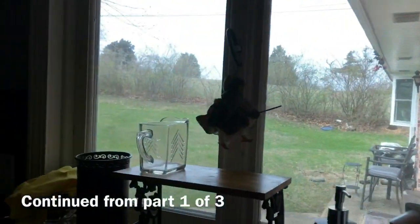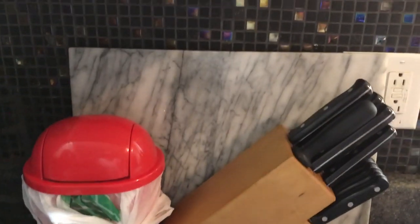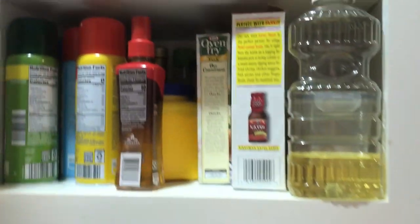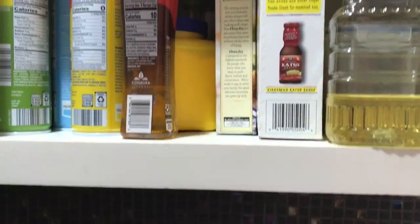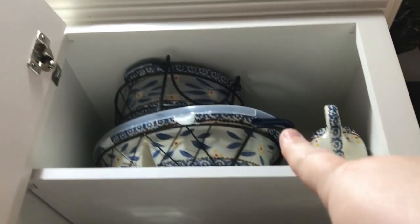So I showed you everything on the tops over here, so let's go to the other side of the sink and show you what's in the tops over there. Above my knife block and cutting boards is this cabinet that has some cooking stuff, and I'll show you what's in there in a second.